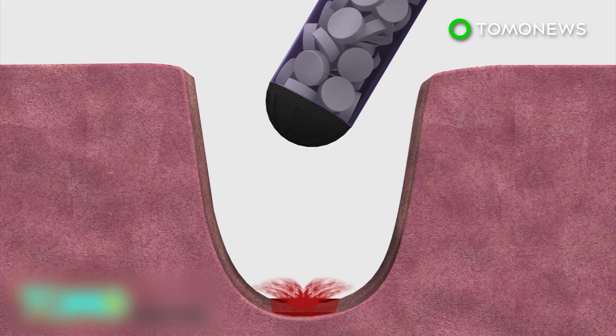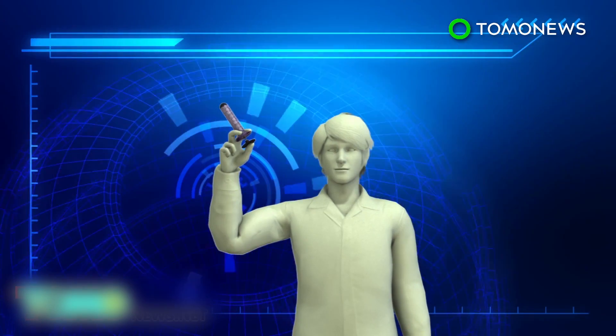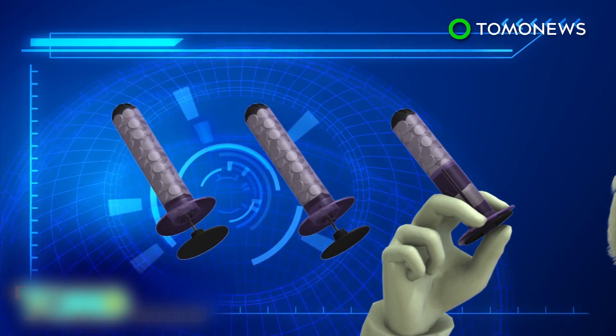X-Stat 30 is a syringe filled with tiny expandable sponges that work to fill a wound and stop hemorrhaging in 15 seconds. There are 92 sponges in each syringe, but the number of sponges needed to stop bleeding varies depending on the wound. Three syringes can be used per patient.